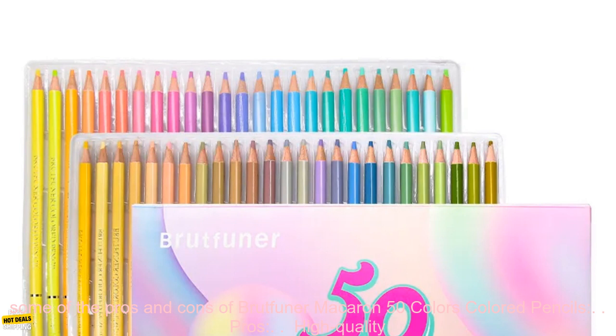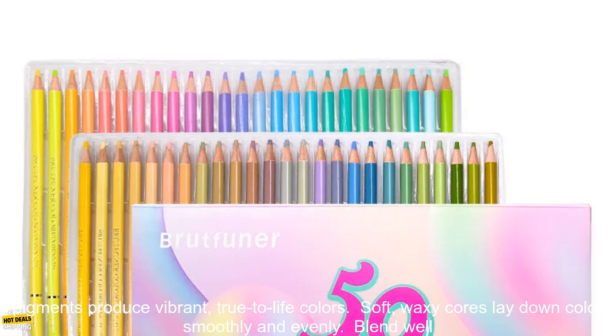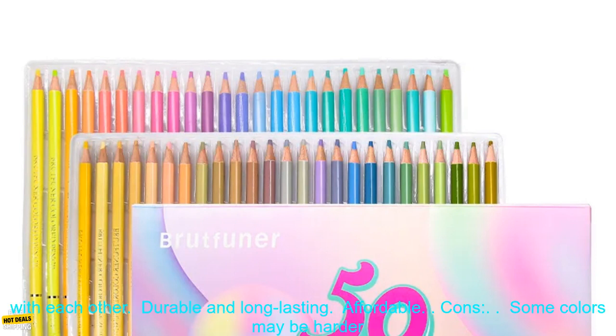Here are some of the pros and cons of Brutfuner Macaron 50 Colors Colored Pencils. Pros: High-quality pigments produce vibrant, true-to-life colors. Soft, waxy cores lay down color smoothly and evenly, and blend well with each other. Durable and long-lasting.